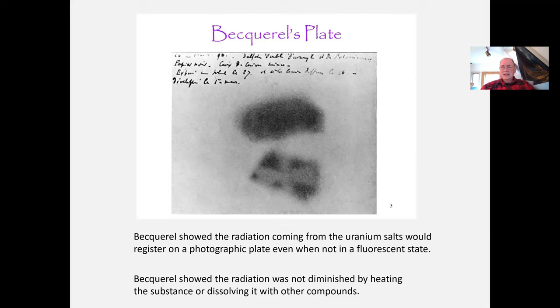Becquerel found that these rays were coming from the salts regardless of what you did to them. You could crush them, heat them, freeze them, put them into other compounds — it didn't matter. The effect on the plates was virtually the same. The rays had nothing to do with fluorescence, as he quickly saw.